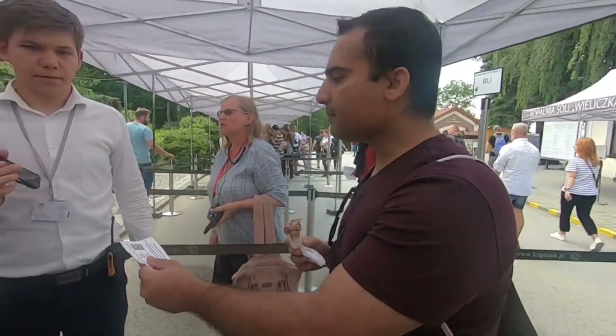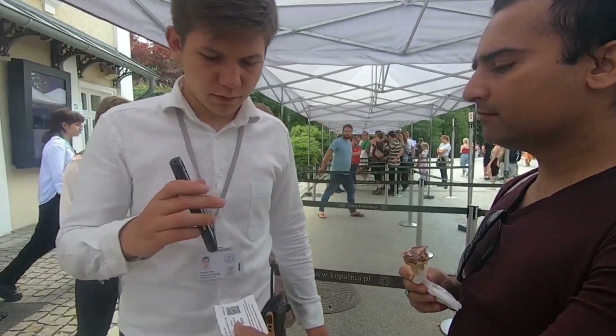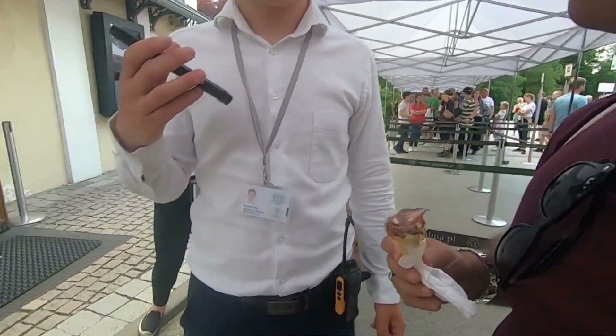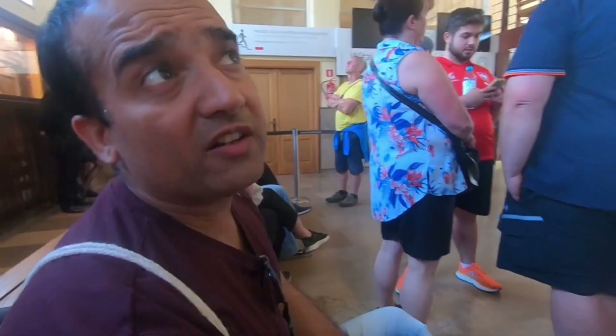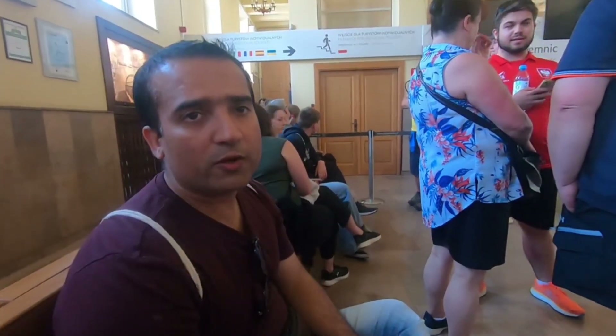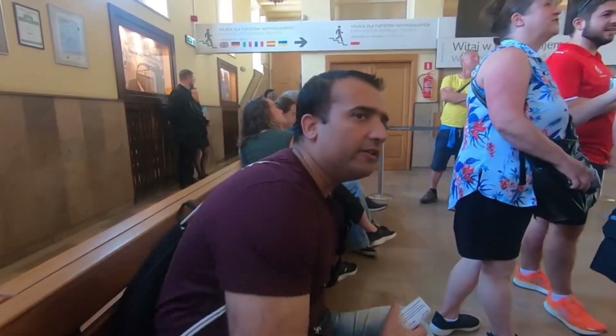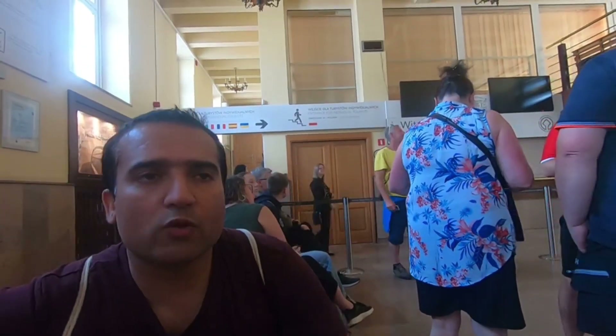Hey everyone, this is day two of Krakow and we are here at the tourist route of the salt mine. Join me for the adventure. Now we are inside the building, the compound area of the location, and basically this salt mine is a UNESCO heritage area.